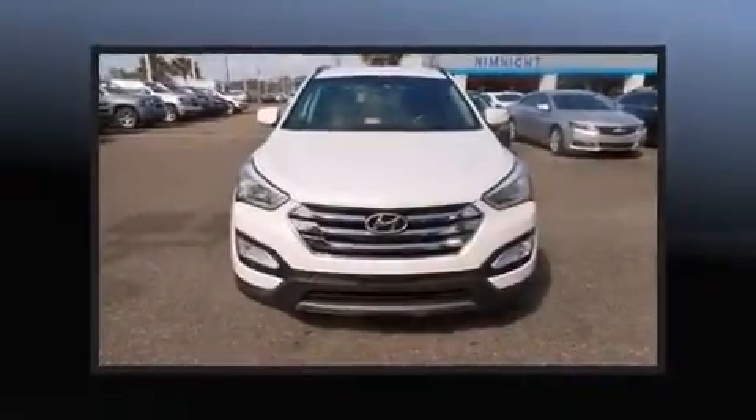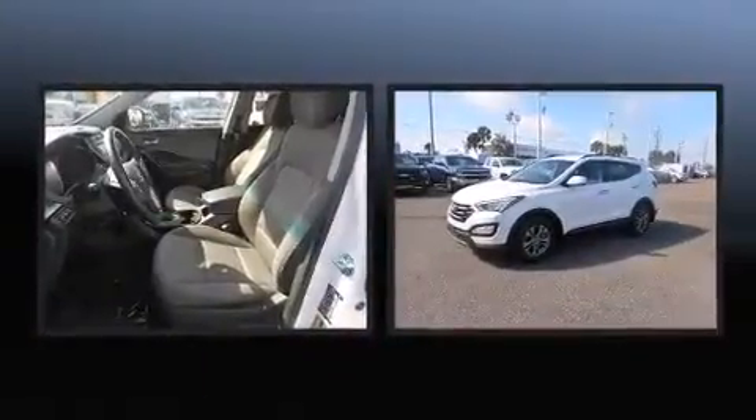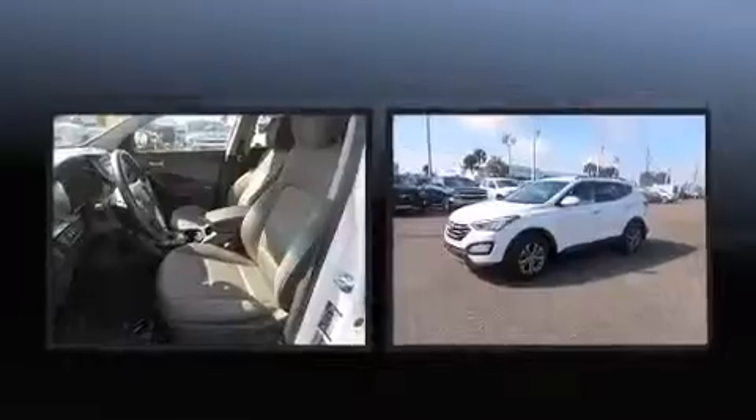Familiarize yourself with the 2013 Hyundai Santa Fe. With less than 40,000 miles on the odometer, this four-door sport utility vehicle prioritizes comfort, safety and convenience.